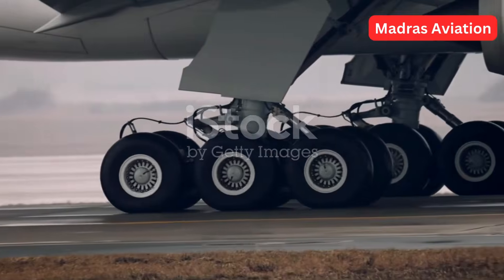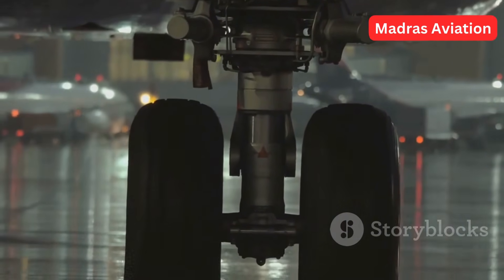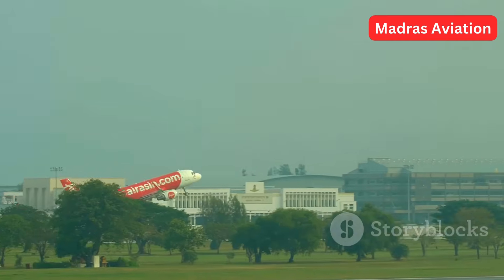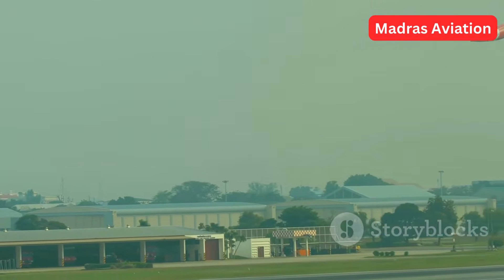Landing gear improvement: Boeing introduced a new landing gear which shifted the centre of rotation from the main axle to the aft axle. This means when the aircraft rotates, the nose rises high earlier, resulting in two key advantages.